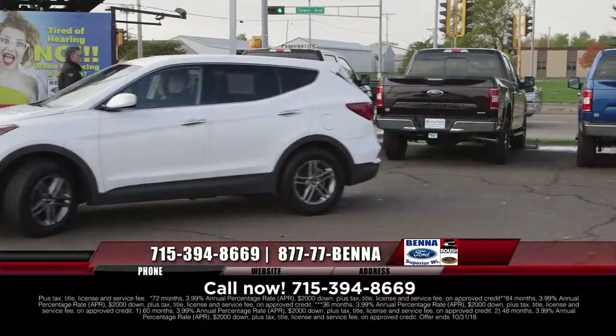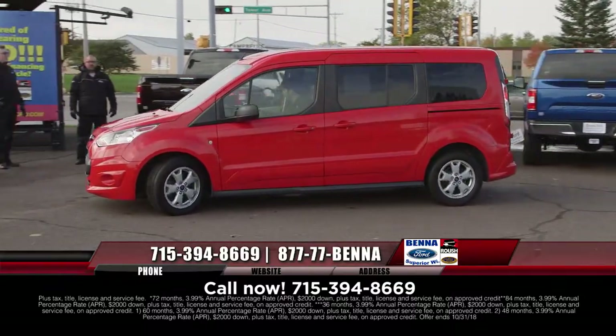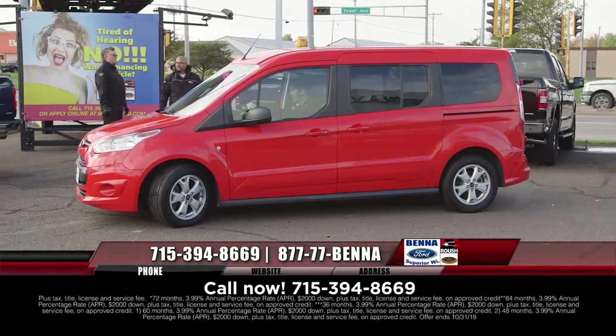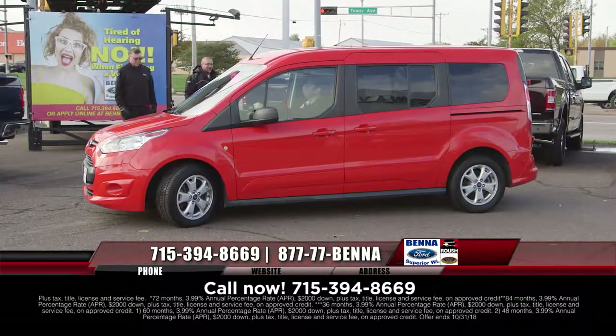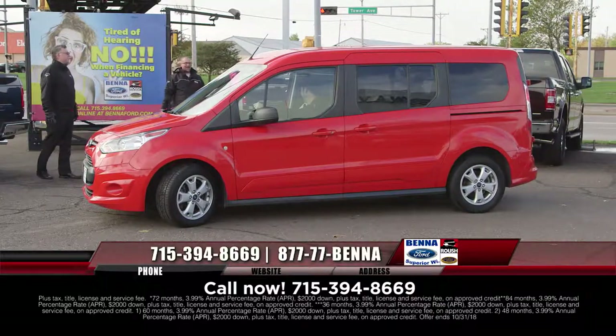About 65% of the vehicles we sell every month go to people who live in Minnesota. They say Beniford should call this their Halloween sale because their prices are so spookily low.